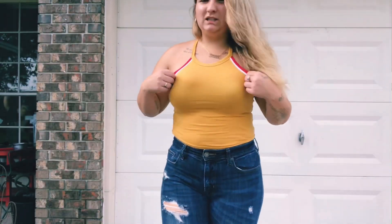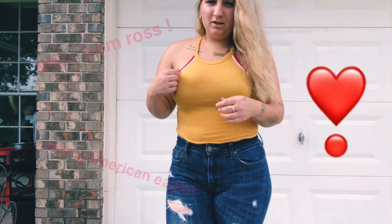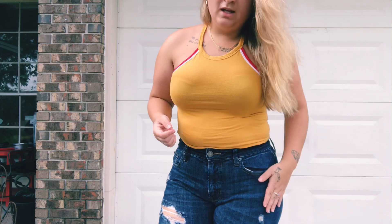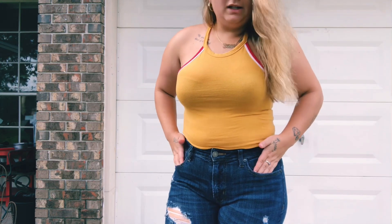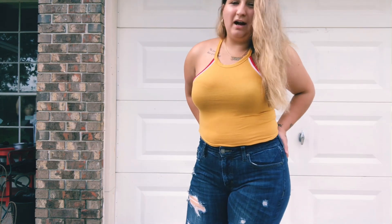Okay, I'm back with this next one. This is like a crop top — I love this color — and I got this from Ross. I think it was like $4.99.